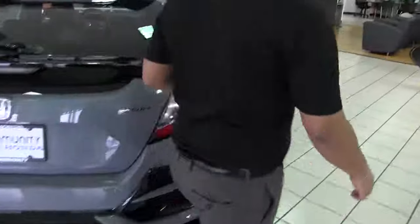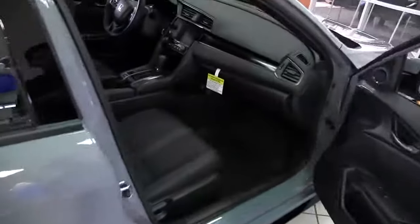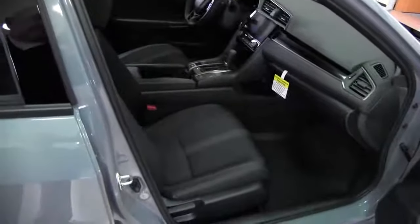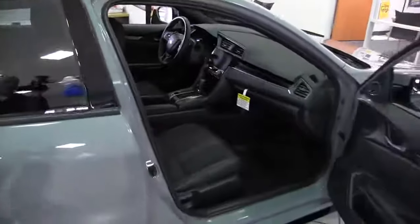Now if you guys follow me right this way, you do have keyless entry on this vehicle, keyless start as well, on both the driver and passenger side. As you notice you don't have power seats, but those are available features in the trim levels of the Honda Civic as well.